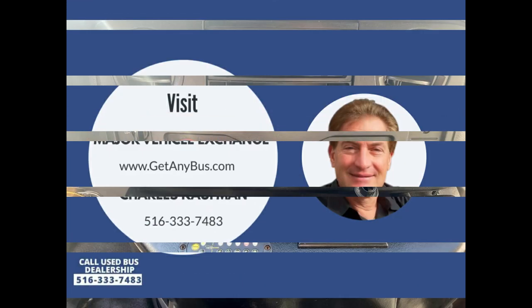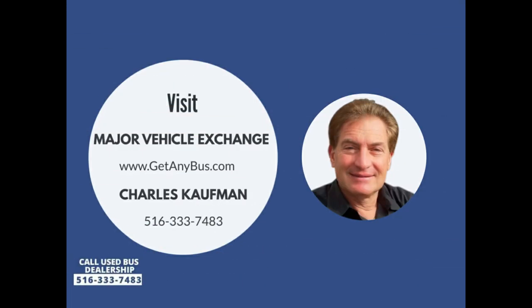Please call Charlie at 516-333-7483, or visit us at our website for more information.